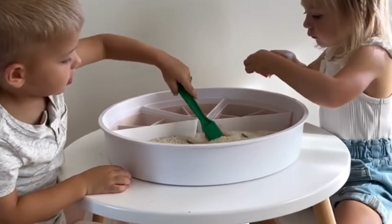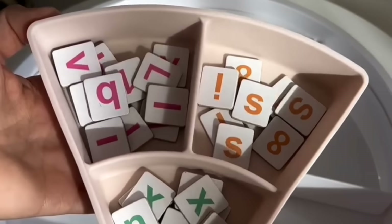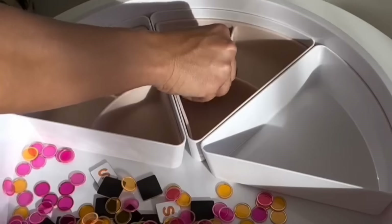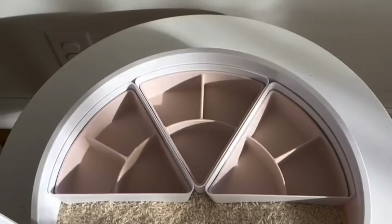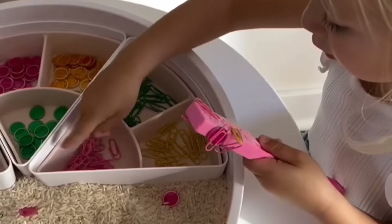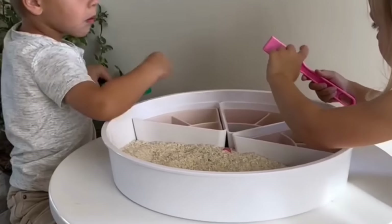Let's put together an easy magnetic sensory bin. I started with my Inspire My Play play tray and then I added in some magnetic letters, magnetic bingo chips, and then just some colorful paper clips. I then hid all this under a layer of uncooked white rice and got these magnetic wands for the kids so they were able to dig in the rice to find things and then sort everything by color.